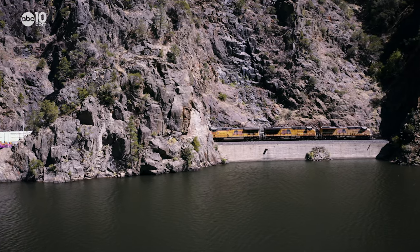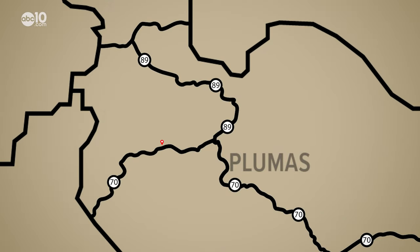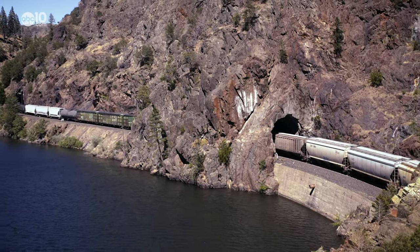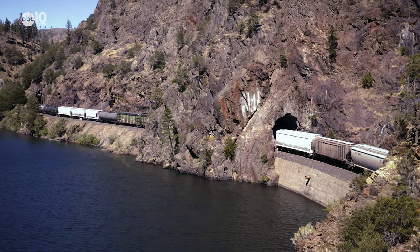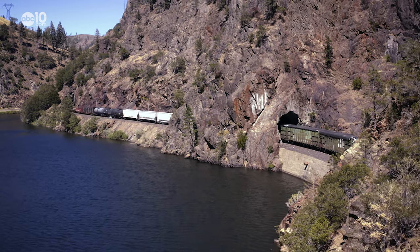Rock Creek Reservoir is not necessarily one of the seven railroad wonders of the Feather River Canyon, but to the east of Highway 70 is the Honeymoon Tunnel, which makes for a particularly good picture as the train snakes through two tunnels, showing itself in the middle. The two tunnels are so close together they're almost touching — thus, it's the Honeymoon.